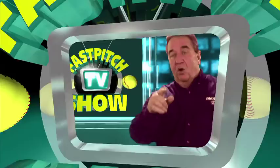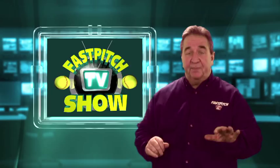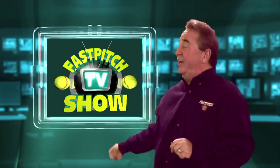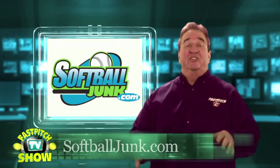Hello and welcome to another episode of the Fast Pitch TV Show. If you found our show on Facebook, YouTube, MySpace, or another video sharing site, please check out our website, fastpitch.tv. It's a place to find all of our past episodes and a place to keep up with our future episodes too. I'd like to thank our sponsor, Softball Junk. Please visit their website at softballjunk.com.